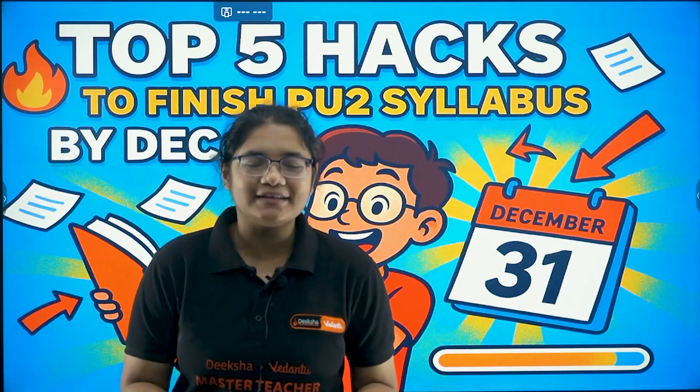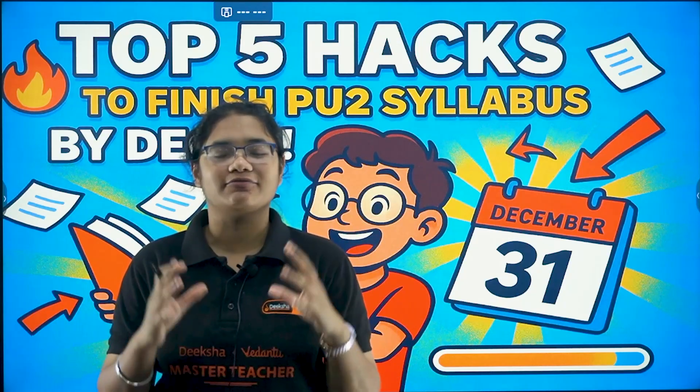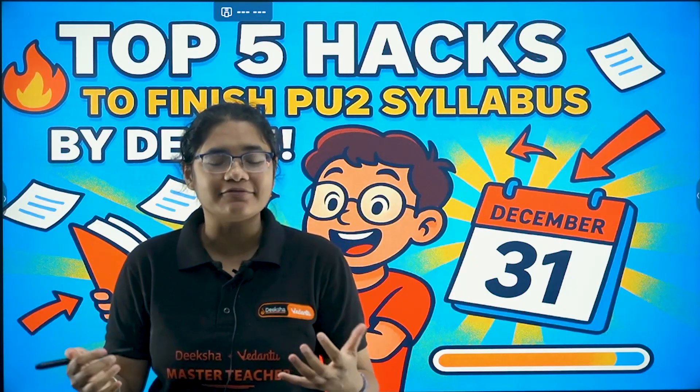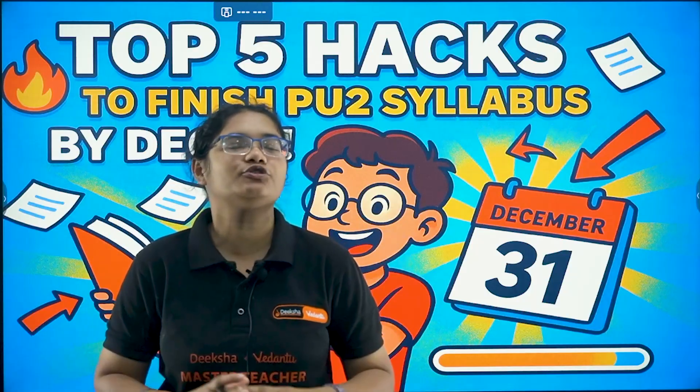Hello, my PU2 champions. Your date sheet is finally out and the exams are starting from Feb 28. So now the question arises: how much time exactly do we have, and how to utilize this very, very crucial time?